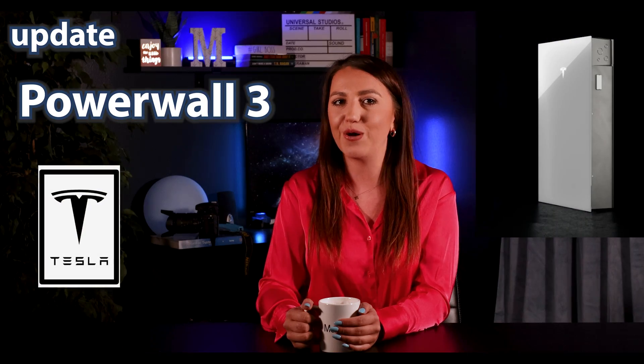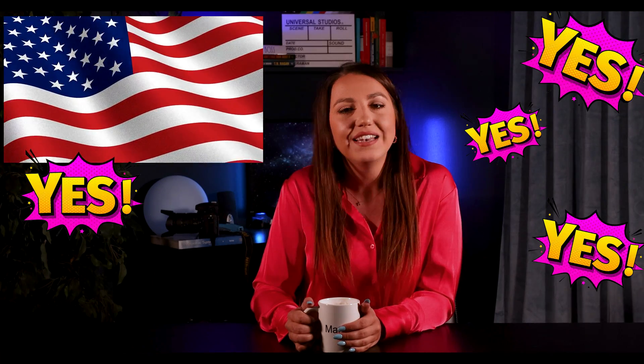Hi everyone and welcome back to my channel. Today I want to do an update video on news regarding the Powerwall 3. There's already a video on my channel about the Powerwall 3 with a lot more information, and I try not to repeat most of it in this one.